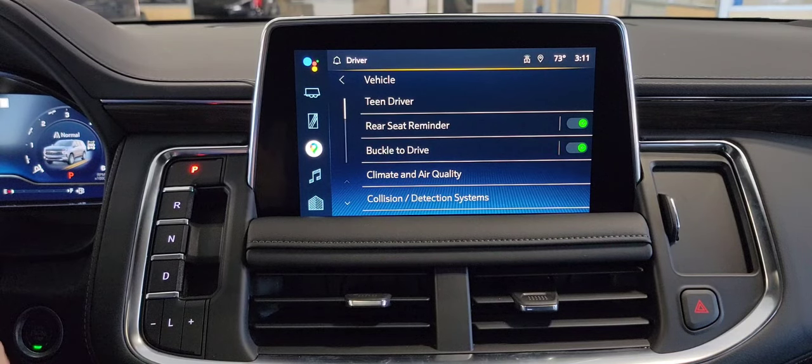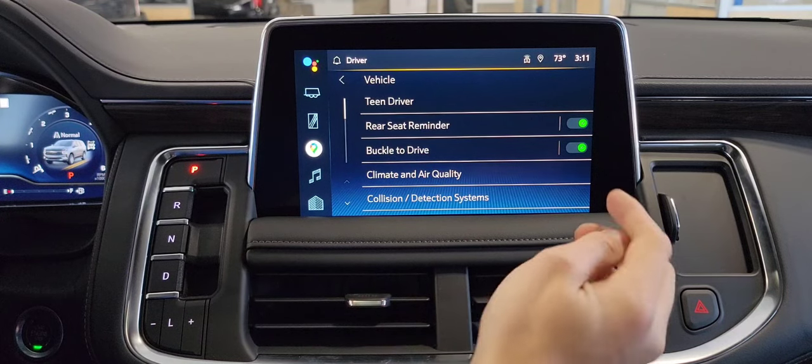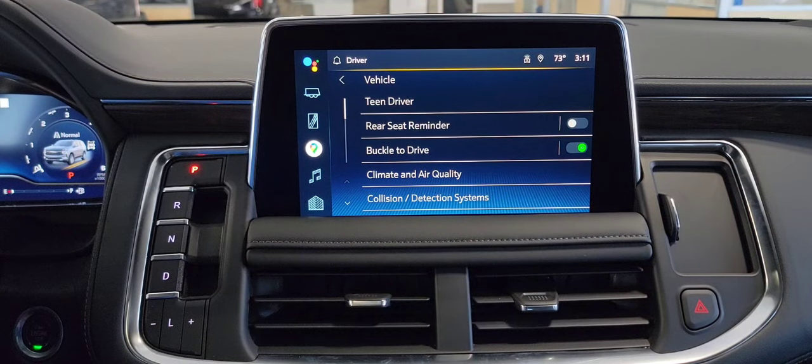So you don't leave any kids or pets back there. It's definitely nice if you do have any little ones, just for that extra reminder. But if you don't, honestly, it does get kind of annoying, so you can turn that one off.